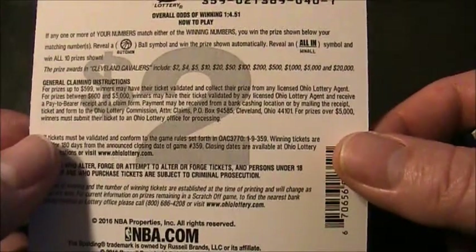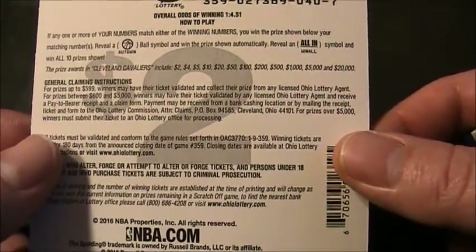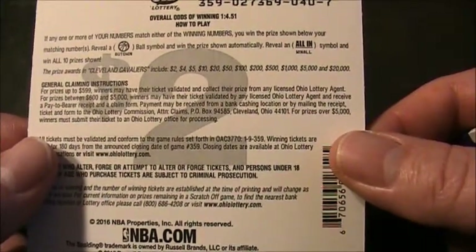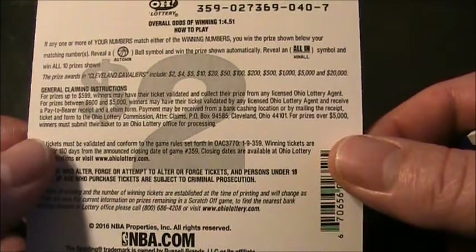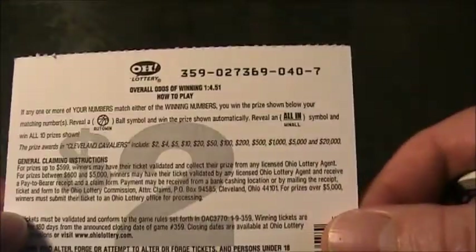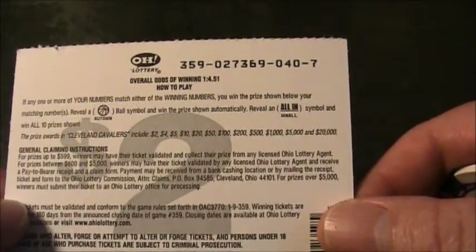Prizes we can win in this are $2, $4, $5, $10, $20, $50, $100, $200, $500, $1000, $5000, and $20,000. Odds on this ticket are 1 in 4.51.